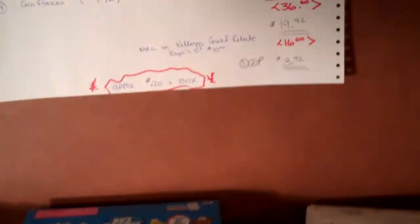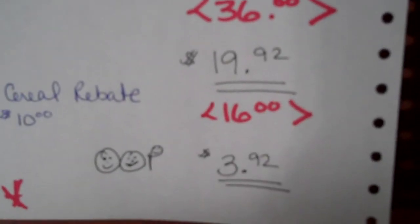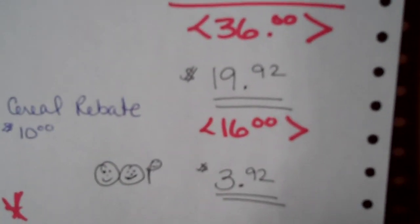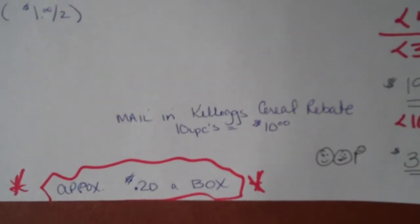What I'm going to do is take off the UPCs. After I collect 10 of them, I'll send them in for the $10 gas card. To me, that's considered cash — once I get it, I'm going to buy gas with it. So if I take $16 off, I'm out of pocket $3.92, making my cereals approximately $0.20 a box. So we will be eating quite a bit of cereal!